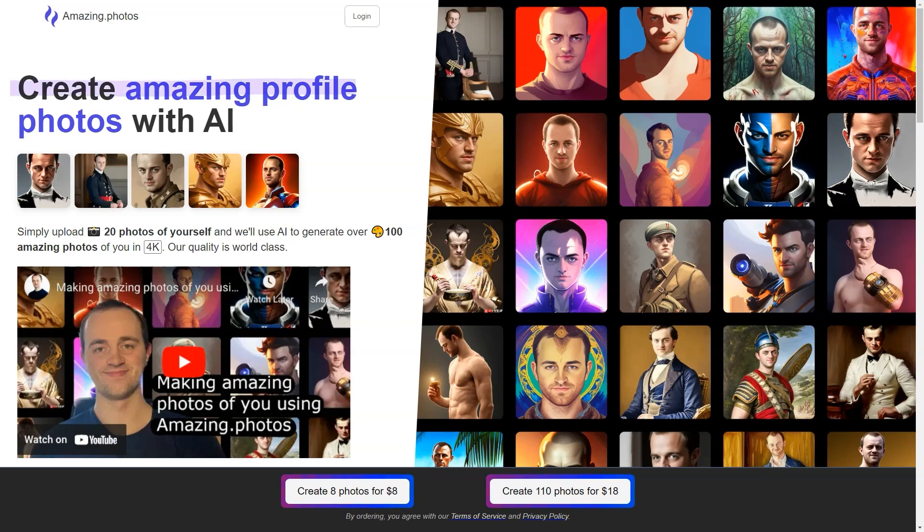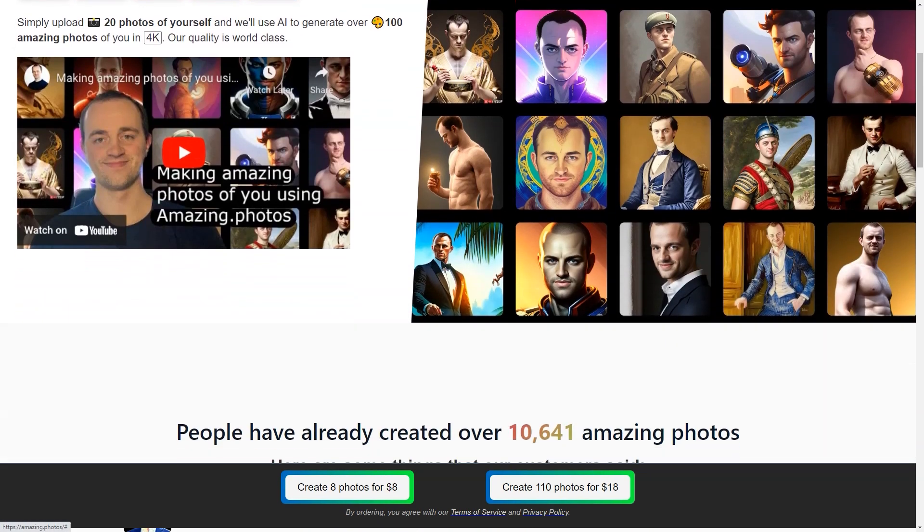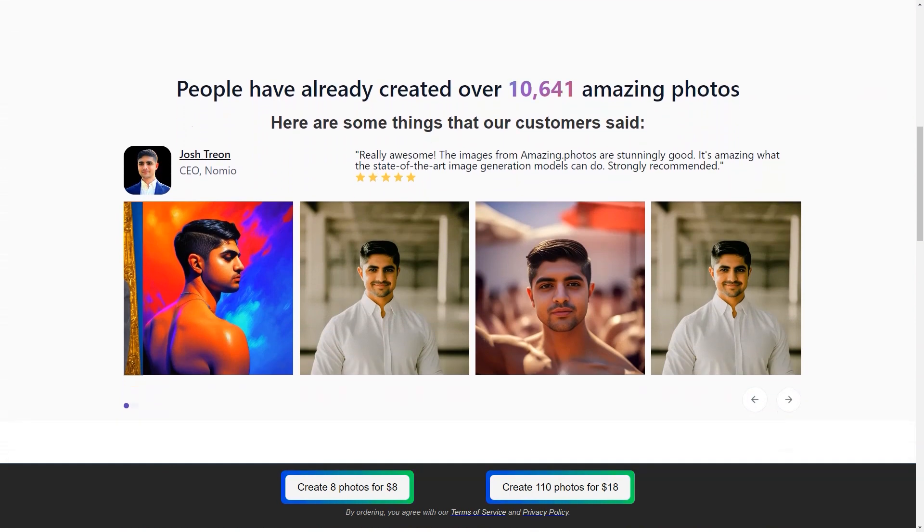And if you're unsatisfied with the photos generated, there's no need to worry. With the 14-day money-back guarantee, you can try out the service and receive a full refund if you still need more. To top it off, the website also uses cookies to improve user interaction, making the overall experience even more user-friendly.